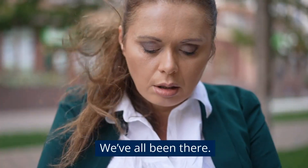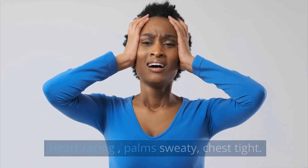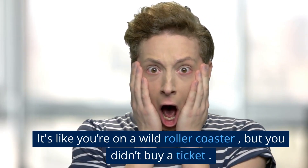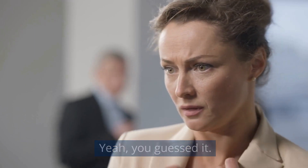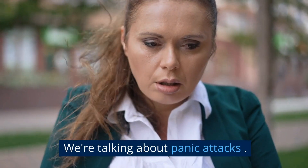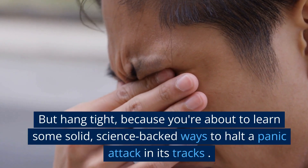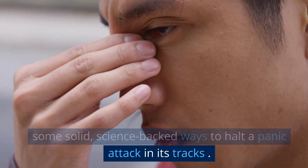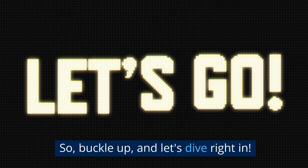Hey there friend. We've all been there — heart racing, palms sweaty, chest tight. It's like you're on a wild roller coaster, but you didn't buy a ticket. We're talking about panic attacks. But hang tight, because you're about to learn some solid, science-backed ways to halt a panic attack in its tracks. So buckle up, and let's dive right in.